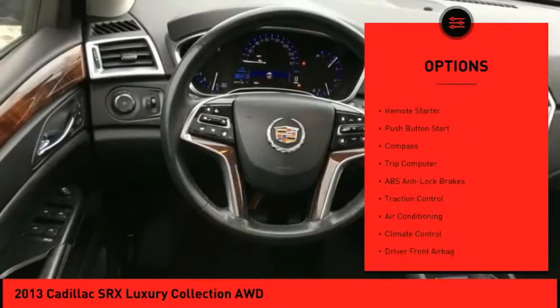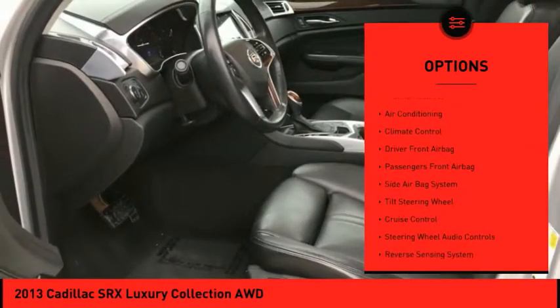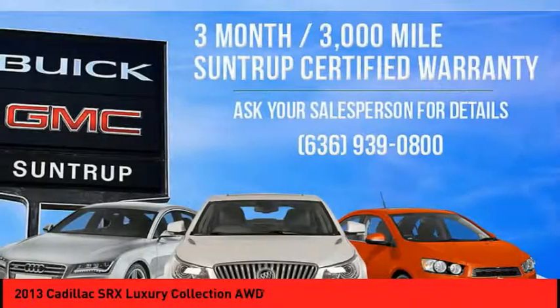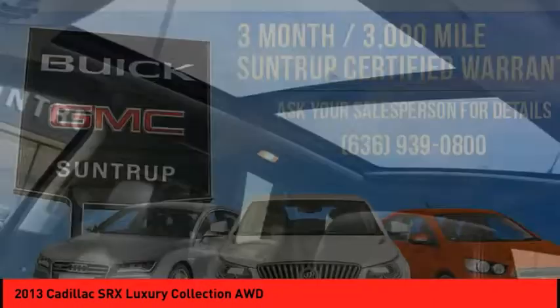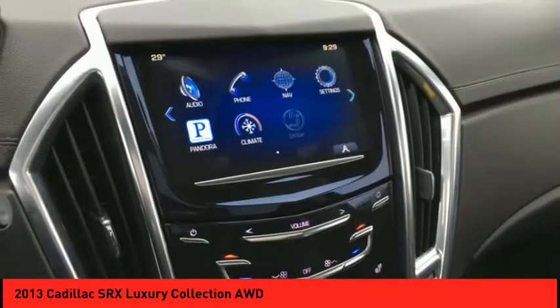Remote engine start, steering wheel audio controls, power passenger seat, power driver's seat, backup camera, traction control, Bose sound system, heated seats, all-wheel drive, power sunroof. This isn't just a vehicle, it's an experience.